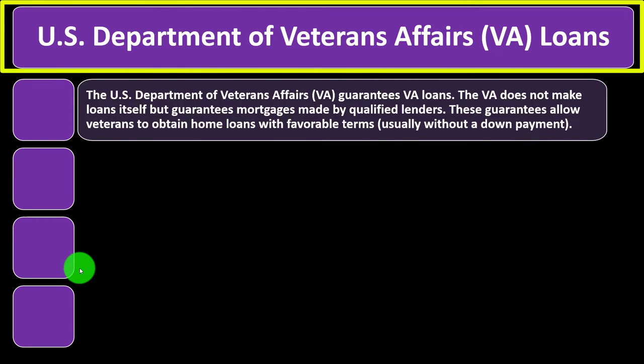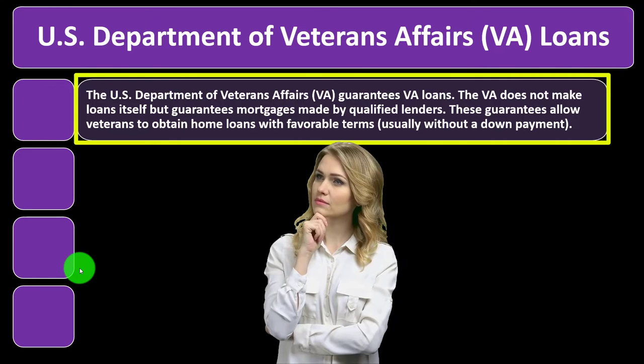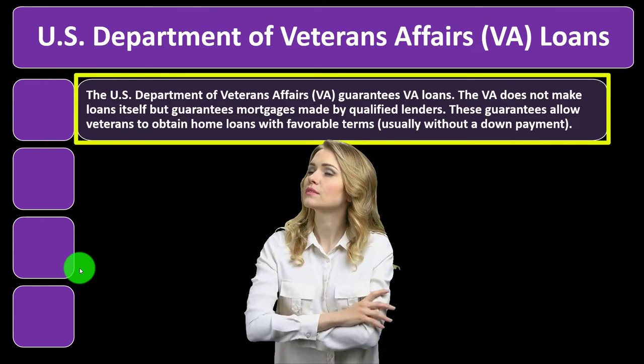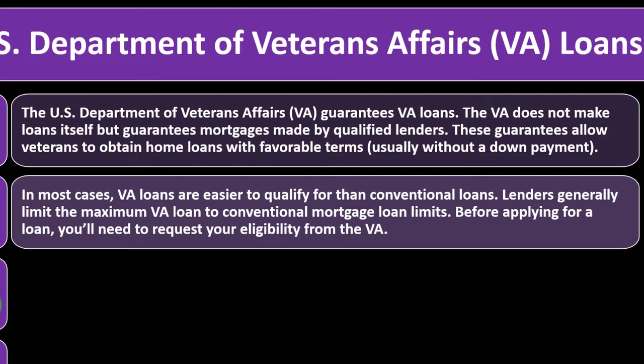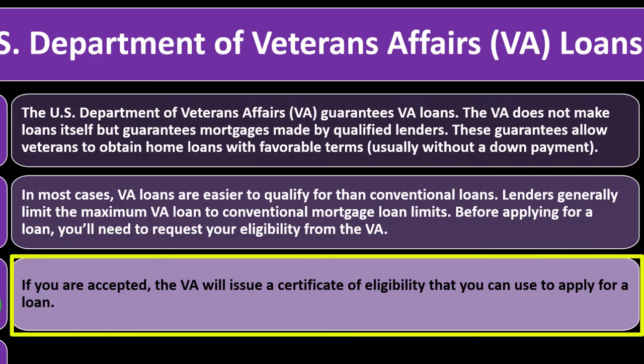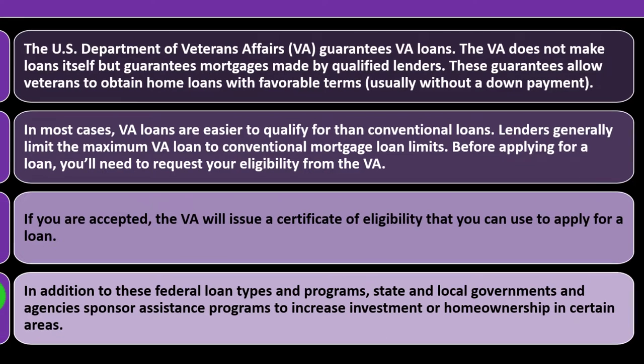U.S. Department of Veterans Affairs (VA) loans: the VA guarantees VA loans but does not make loans itself — it guarantees mortgages made by qualified lenders. This guarantee allows veterans to attain home loans with favorable terms, usually without a down payment. VA loans are generally easier to qualify for than conventional loans, and lenders generally limit the maximum VA loan to conventional mortgage loan limits. You'll need to request eligibility from the VA, and if accepted, the VA issues a certificate of eligibility. In addition to these federal loan types, state and local governments also sponsor assistance programs to increase home ownership in certain areas.